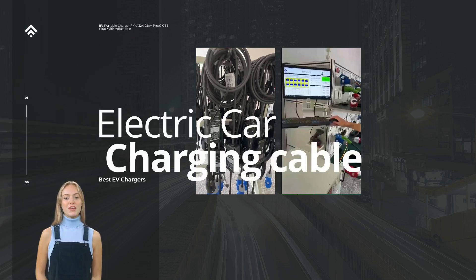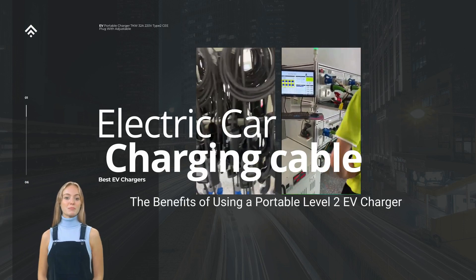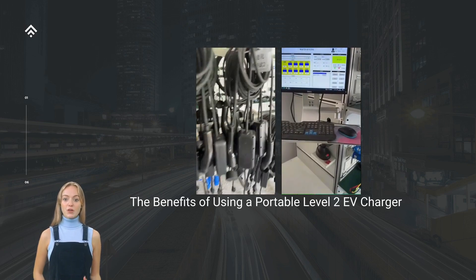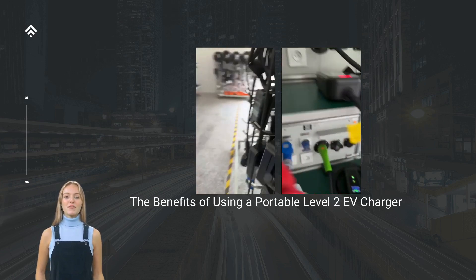As electric vehicles, EVs, become increasingly popular, the need for efficient and convenient charging solutions has become a priority. Portable Level 2 EV chargers offer numerous benefits, allowing EV owners to enjoy fast and flexible charging options wherever they go.